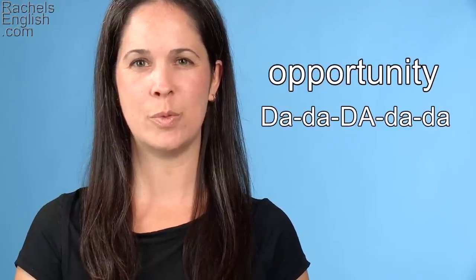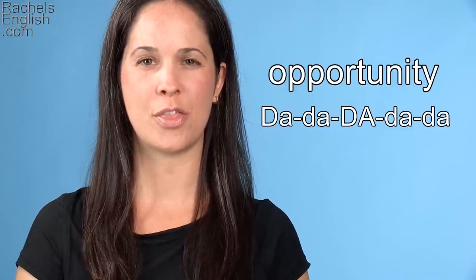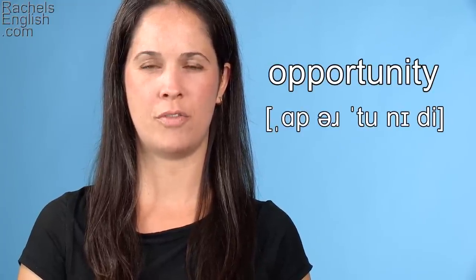It's a five-syllable word with secondary stress on the first syllable and primary stress on the third syllable. Opportunity. It begins with the AH as in father vowel.